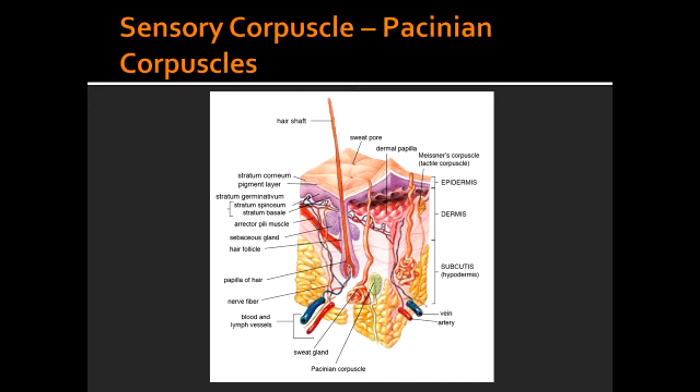Describe the fibers of Pacinian corpuscles. The fibers of Pacinian corpuscles are large, myelinated fibers. They are located deep in the skin layers, and also in the ligaments and joints. Pacinian corpuscles sense vibration and pressure.